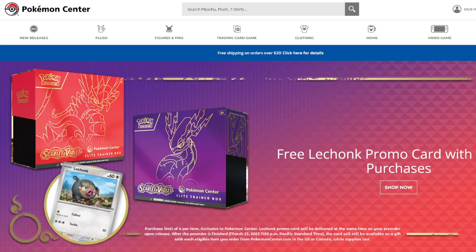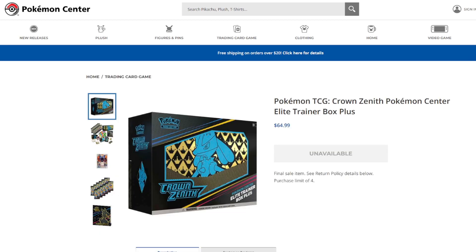In today's video, I will be going over the Scarlet and Violet news that has dropped in the last couple of days, as well as the Crown Zenith ETB, which has officially sold out of pre-orders on the Pokemon Center website. They will probably be restocking this on January 20th or shortly afterwards on the official release date — at least that was the case for the Silver Tempest ETB.